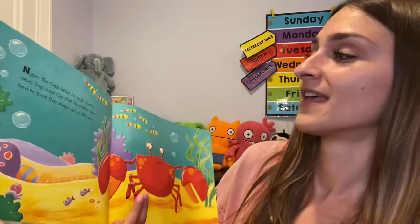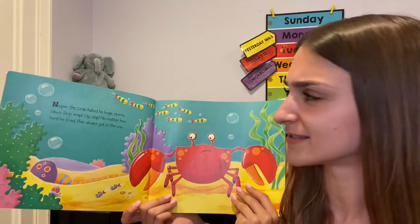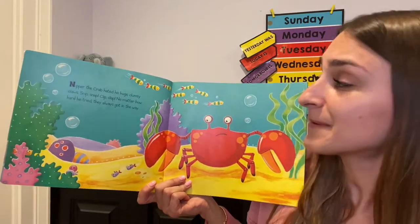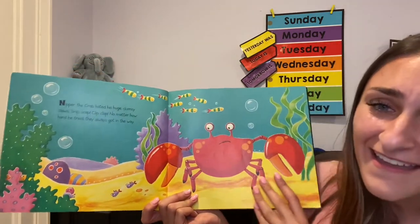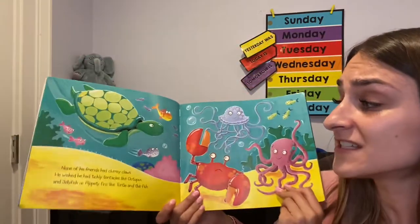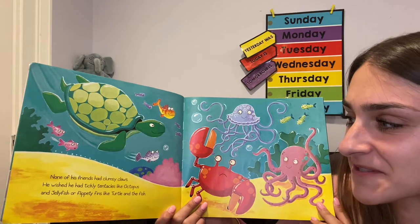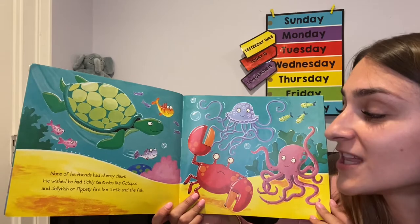Do you know what the word clumsy means? Nipper the crab hated his huge clumsy claws. How many claws does he have? Two! Snip snip! Clip clap! No matter how hard he tried, they always got in the way! None of his friends had clumsy claws. He wished he had tickly tentacles like an octopus and jellyfish, or flippity fins like the turtle and the fish.